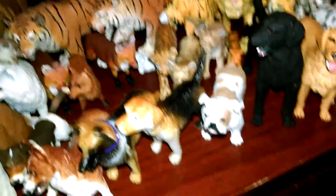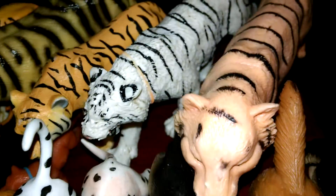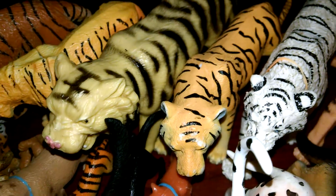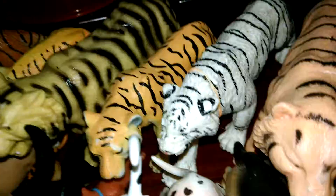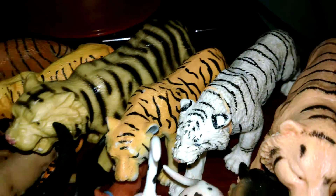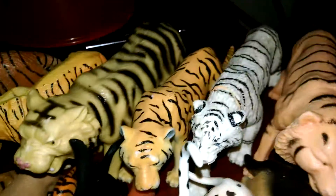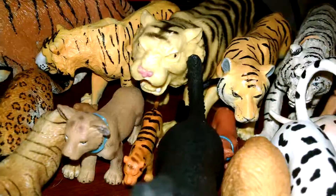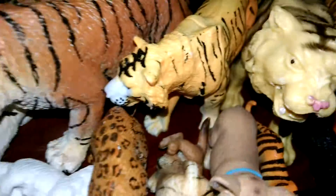Now going on to some of my big cats. Right here I got most of my tigers. This is Scratch. This is America. This one — I forget his name sometimes — his name is Racer. And then this is Stripe, and this is Madma.